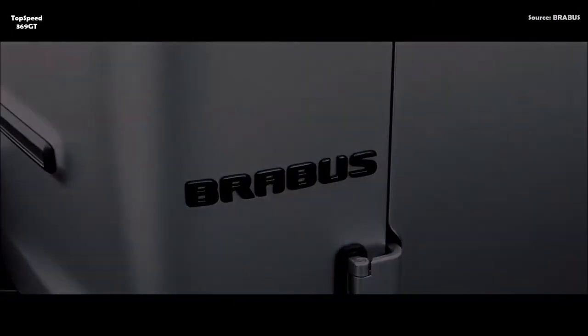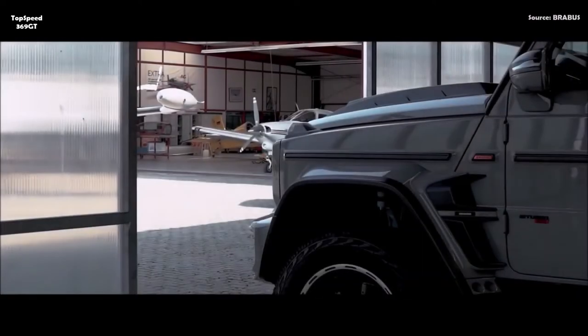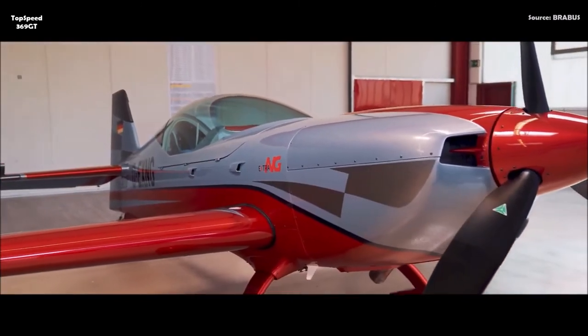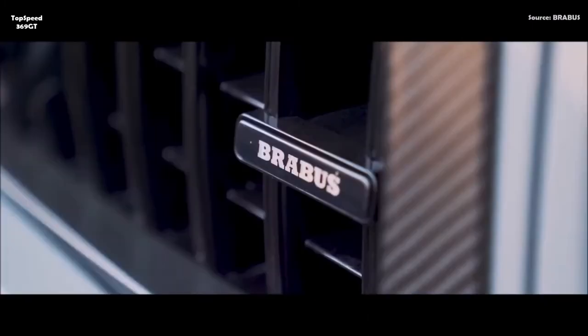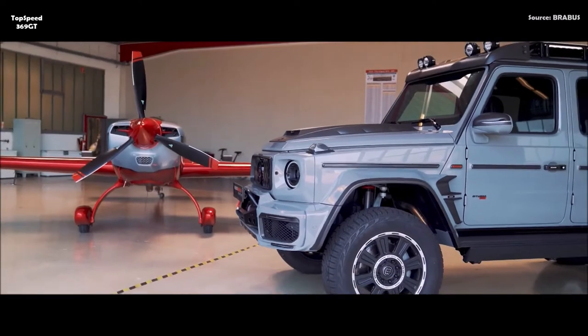The Brabus 800 Adventure XLP also offers luxury and individuality in the interior. Each vehicle can be enhanced in the company's upholstery shop with a Brabus fine leather interior tailored to the owner's personal preferences. These pickups are outfitted with the finest leather in a burnt oak color, creating a contrast with the optional Rocket Silver Matte paintwork. The center sections of the seats feature shell-shaped quilting and perforations, while some areas such as the headliner are upholstered with black Alcantara.